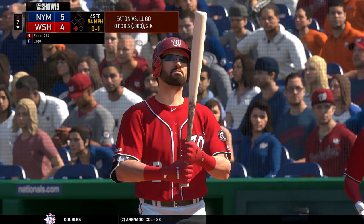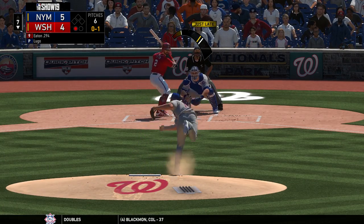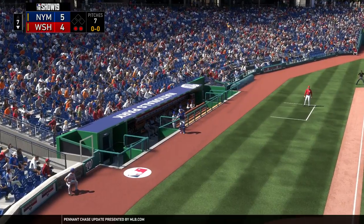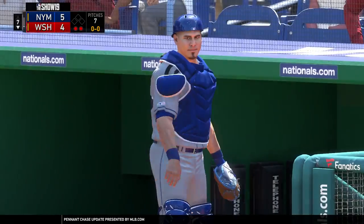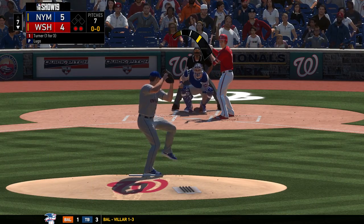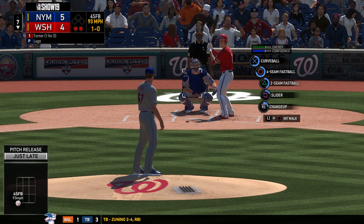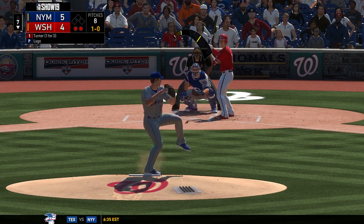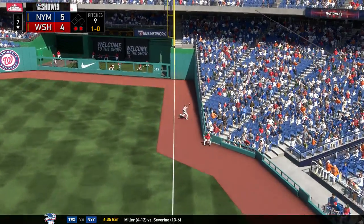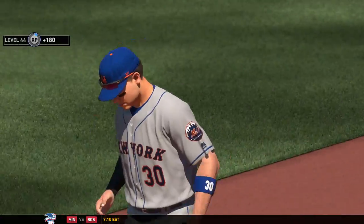He lays off a pitch he probably shouldn't have — 0-1. Past matchups against Seth Lugo: he's 0-for-5. Popped up — he'll put this one away in foul territory for the second out. Speedy Trey Turner digs in now — he was a ground-out victim last time up. A fastball a bit too low — ball one. Two out, nobody on. Lifted in the air toward the line in right — and that will conclude matters here in the seventh. Nationals go in order and the deficit holds at 5-4.